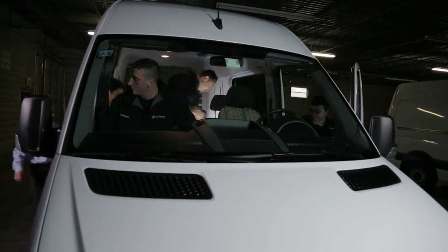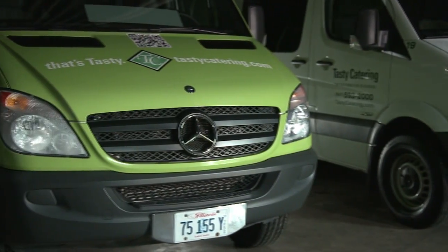When I factored in the cost of maintenance, the longevity of the vehicle, the ease of use, it was very obvious that this was the right choice.